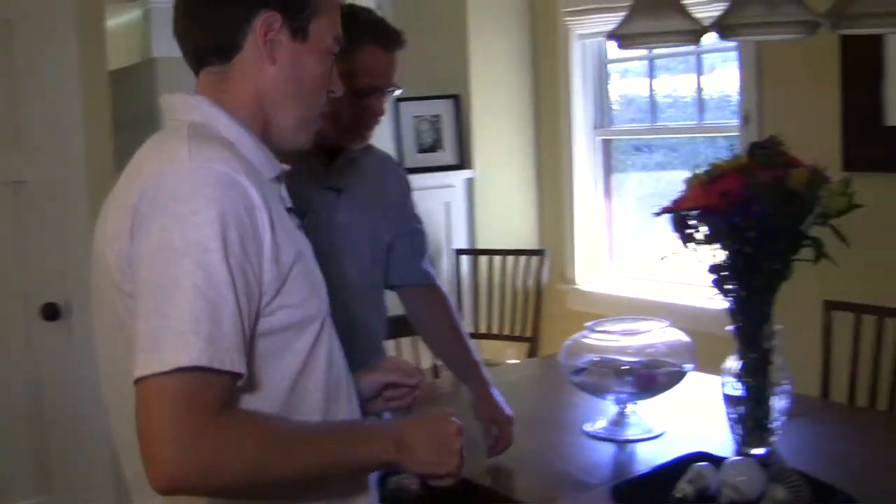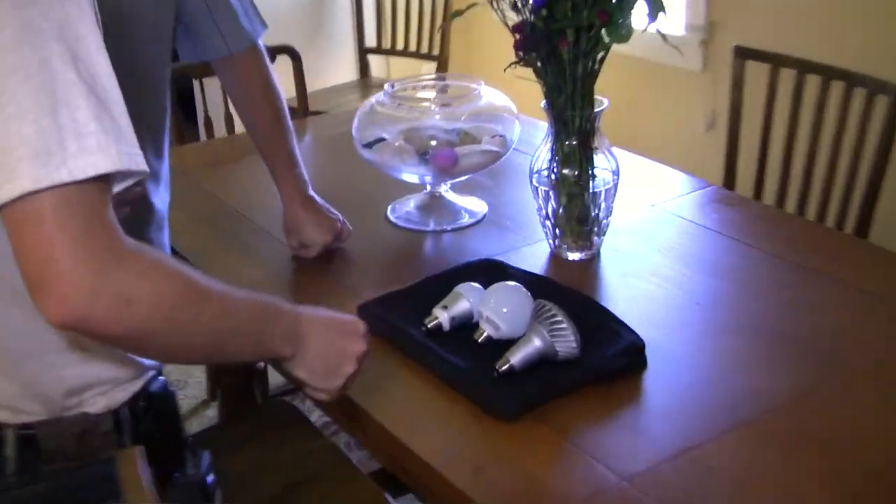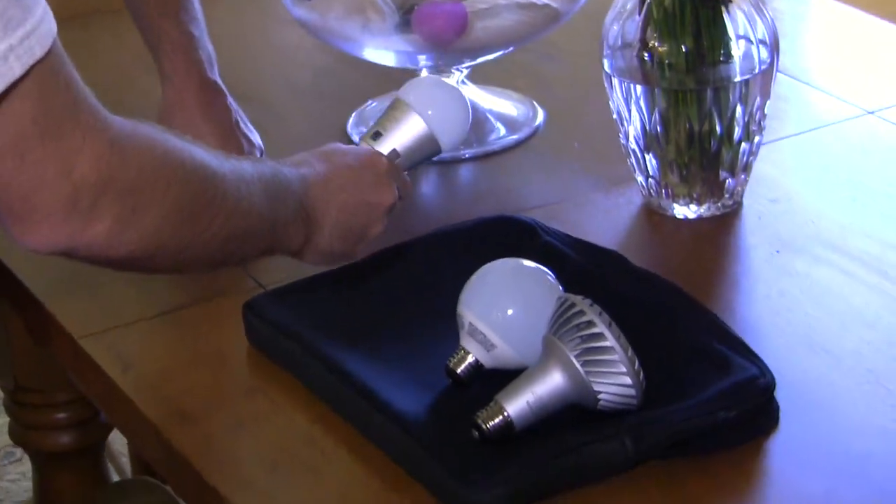LED, without a doubt, is the future of lighting. The other part is that lighting is really what creates the magic of an interior space, and you want to be very careful not to make a retrofit for energy savings that ends up making you unhappy where you live. I brought a few LED bulbs today to show. I've bought these all recently at Ace, other than this one, which was given to me at a trade show.